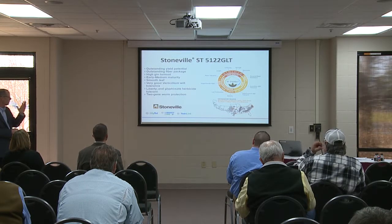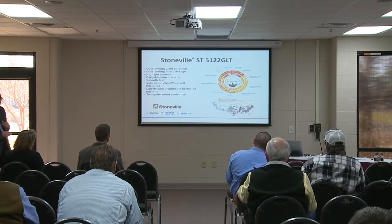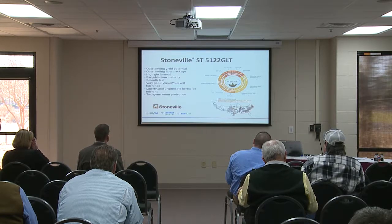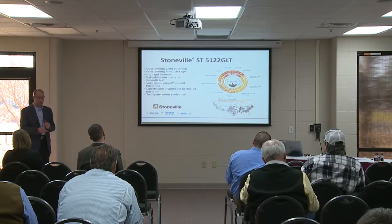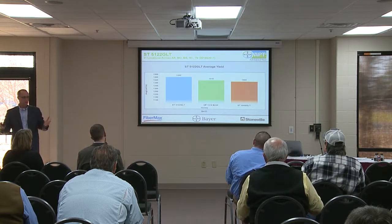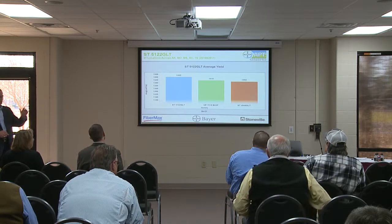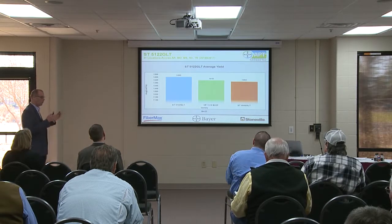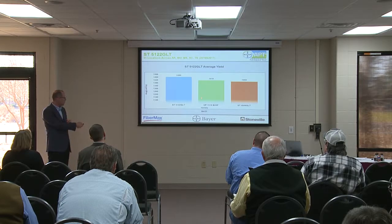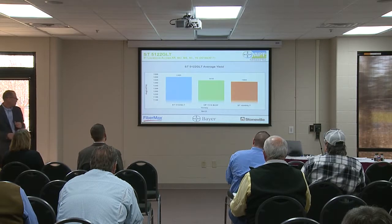Stoneville 5122 is an early to mid variety with very good yield potential and a very good fiber package. It's a smooth leaf variety offering moderate resistance to bacterial blight and good tolerance to Verticillium and nematodes. From a placement perspective, this variety fits primarily in northern delta areas and in the southeast for cool irrigated areas where we're planting potentially in double crop behind wheat. Very strong performance compared to early to mid standard 4949.